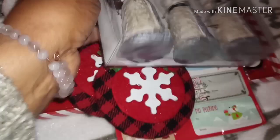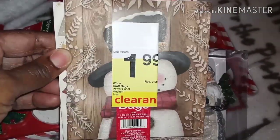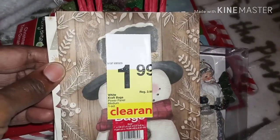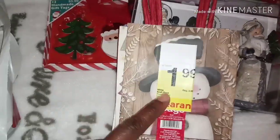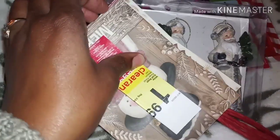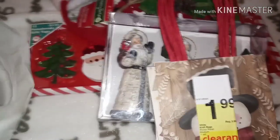This one was $7.99 — so eight bucks, half of eight is four, half of four is two bucks. And I got these gift bags here — clearance at $1.99, which is two dollars. Half of two is one, so these were a dollar each. I got four of them.